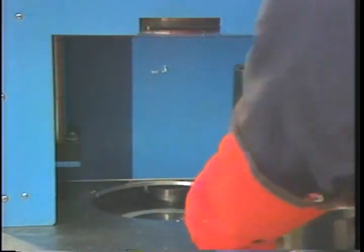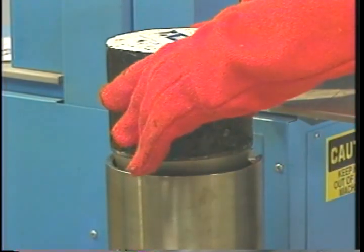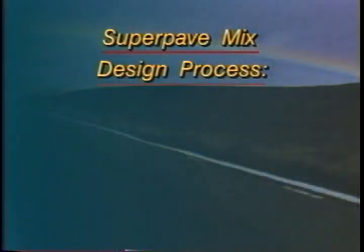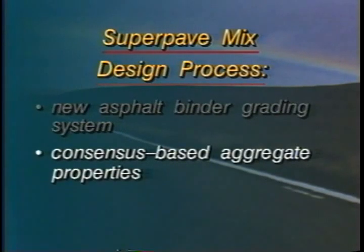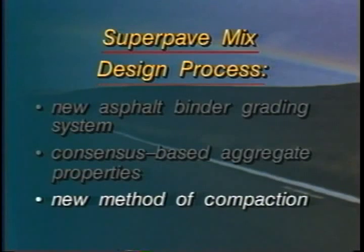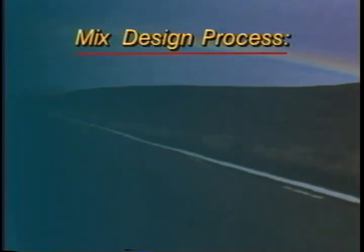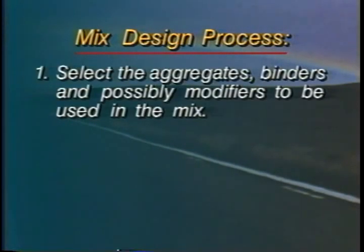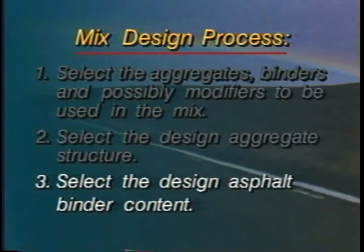The SuperPave gyratory compactor can also be used for quality assurance at the construction site, by determining whether the plant-produced mix meets the SuperPave volumetric requirements. As we've seen, the SuperPave volumetric mix design process involves a new asphalt binder grading system, consensus-based aggregate properties, and a new method of compaction. The mix design process consists of three main steps: select the aggregates, binders, and possibly modifiers to be used in the mix; select the design aggregate structure; and select the design asphalt binder content.